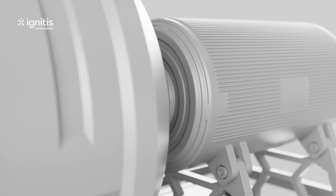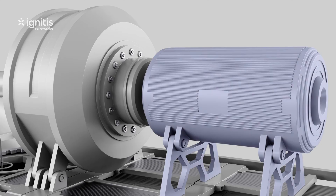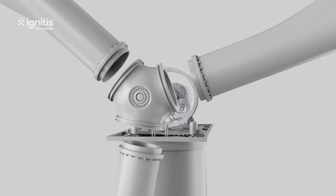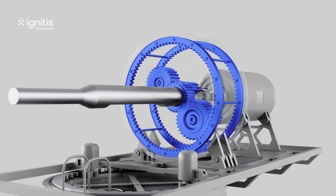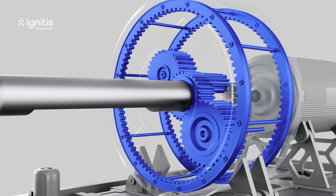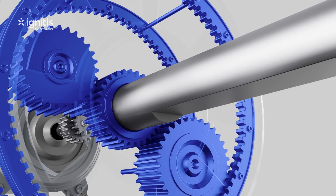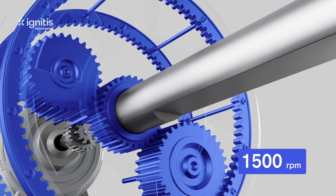But for the generator to produce energy, it needs a faster rotational speed. That's why most wind turbines have a gearbox, which multiplies the rotational speed of the low-speed shaft by over 100 times. The high-speed shaft then rotates at a speed of up to 1500 revolutions per minute.